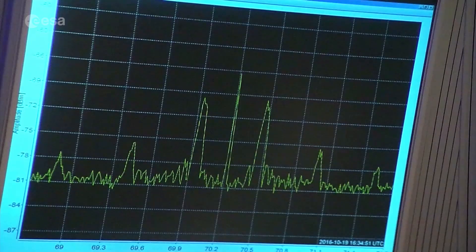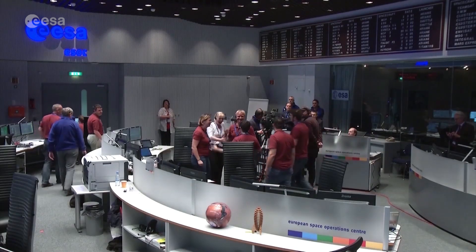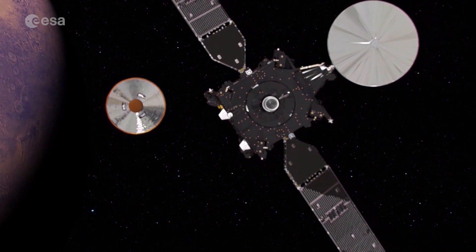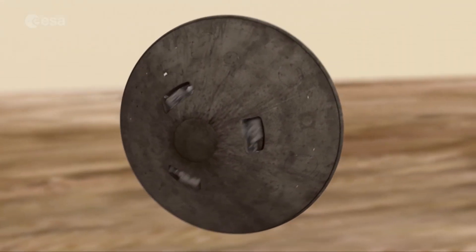The scene at Mission Control on 19th October 2016, when ESA's first ExoMars mission, consisting of the Trace Gas Orbiter and Schiaparelli lander, arrived at Mars. Unfortunately, the lander received unexpected sensor data during the last stage of the landing, which caused it to crash into the surface.